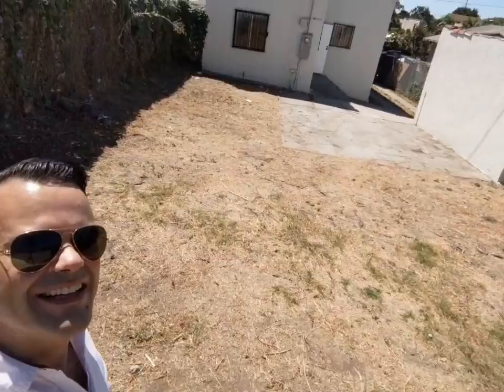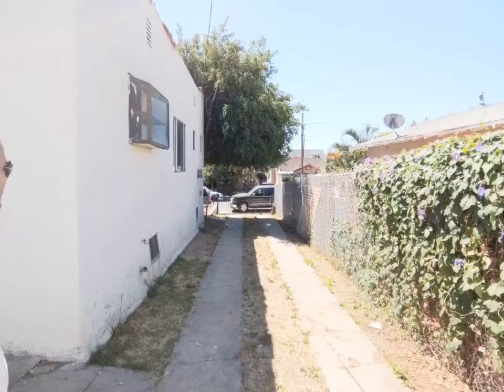This is the lot. You have a detached garage — one car garage, very old school. The house was built in 1924. This is the driveway. You guys can get an idea of the size.